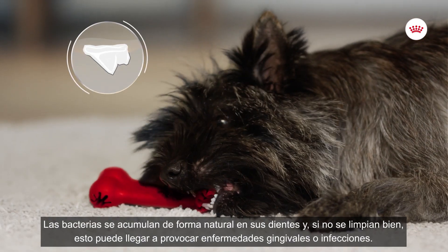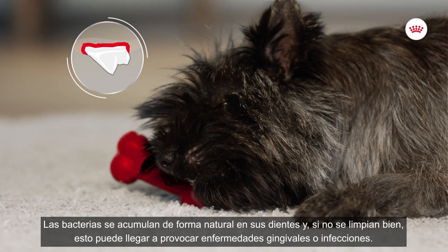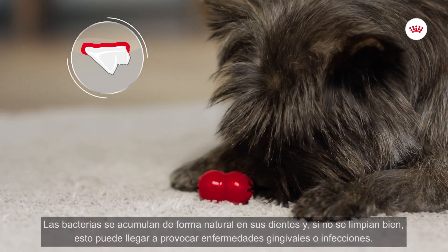Bacteria will naturally settle on his teeth, so if they aren't cleaned enough, the result is gum disease and a risk of infection.